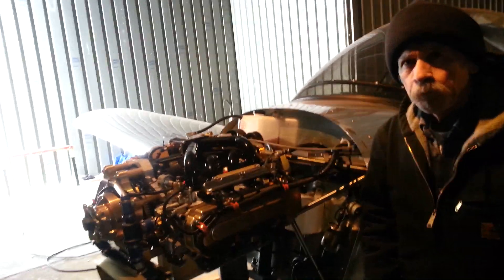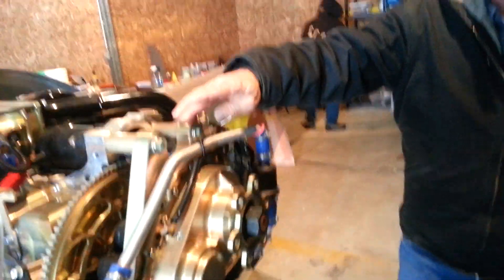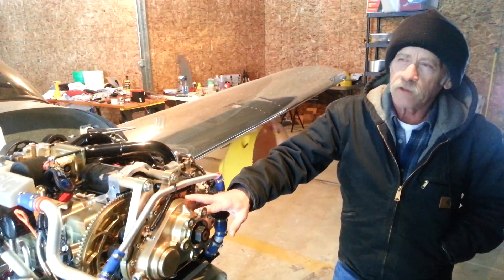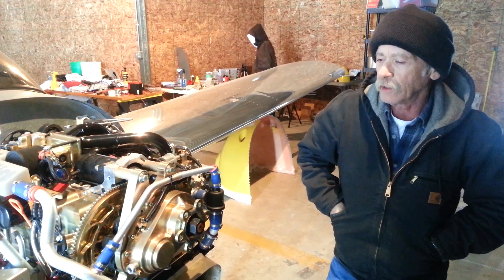Do you have a direct drive or a gear drive? I have a reduction gear drive on here, and it doesn't weigh a lot. Most of the time when you get a reduction gear drive it weighs a lot, but this one I'm satisfied with. It's very good — it's a two-point-something ratio, I'm not sure exactly what.